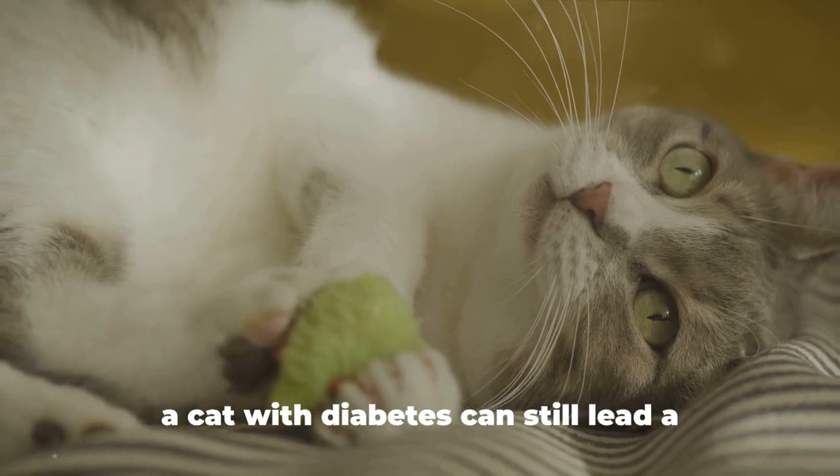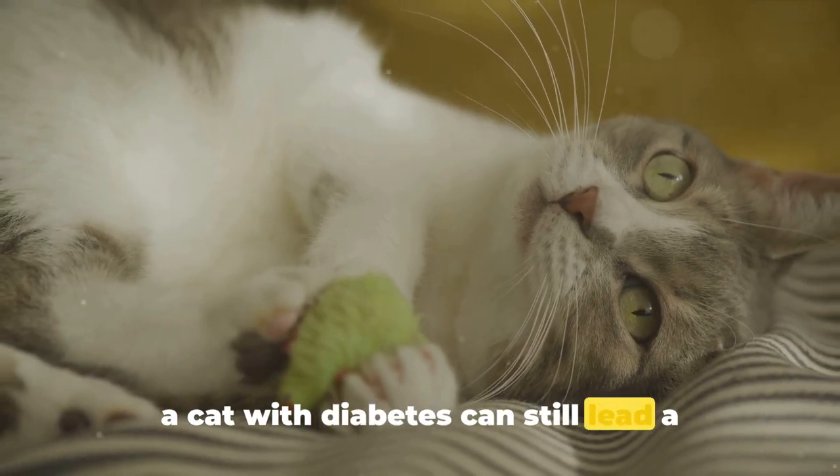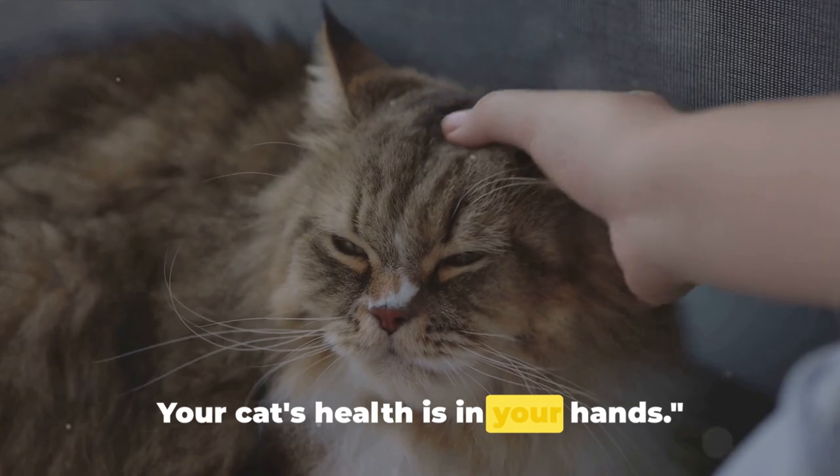Remember that with proper management, a cat with diabetes can still lead a happy, normal life. Your cat's health is in your hands.